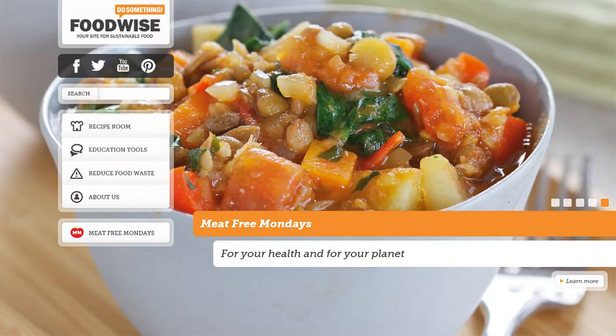Freezers can save you a lot of money and save a lot of your food from going in the bin. So don't just sit there — do something and be foodwise about using your freezer.